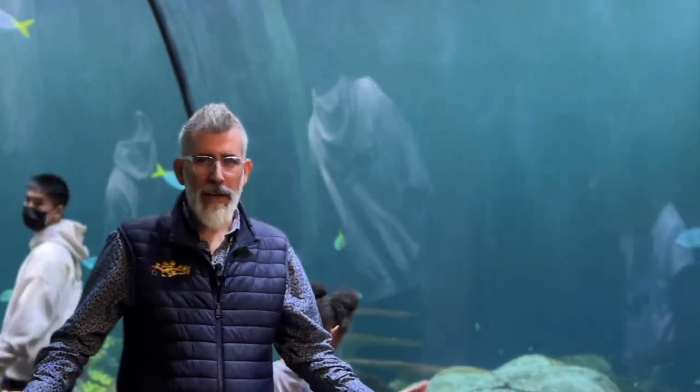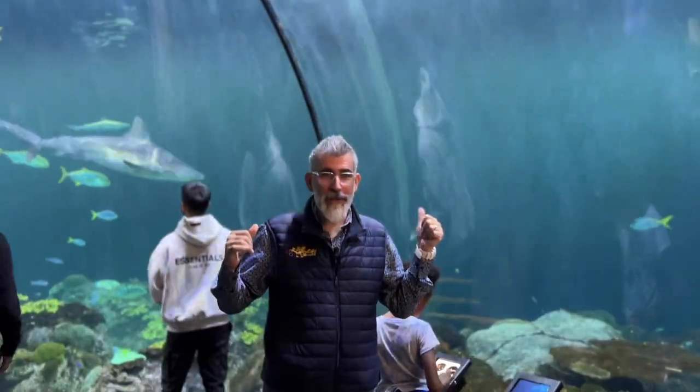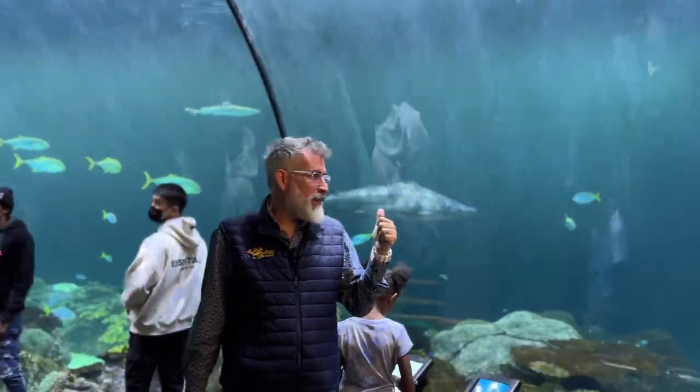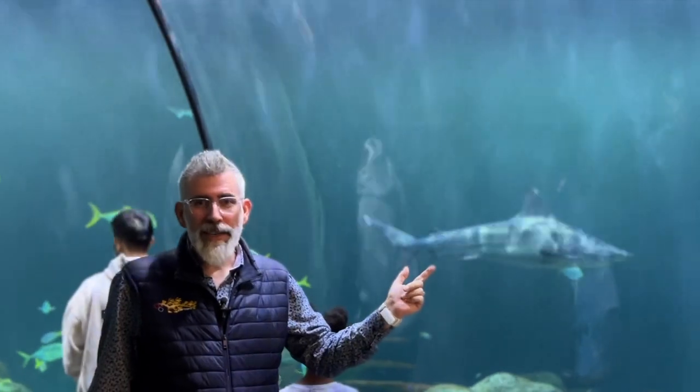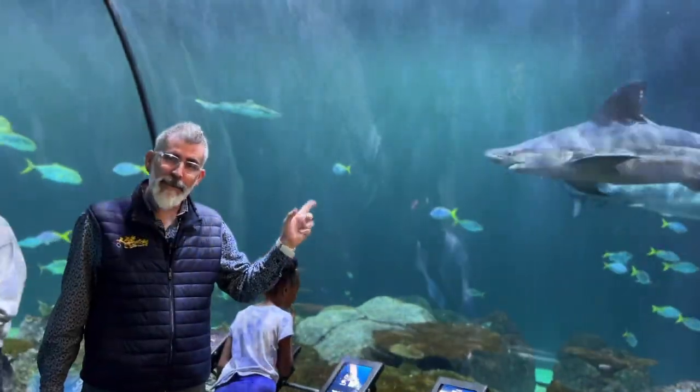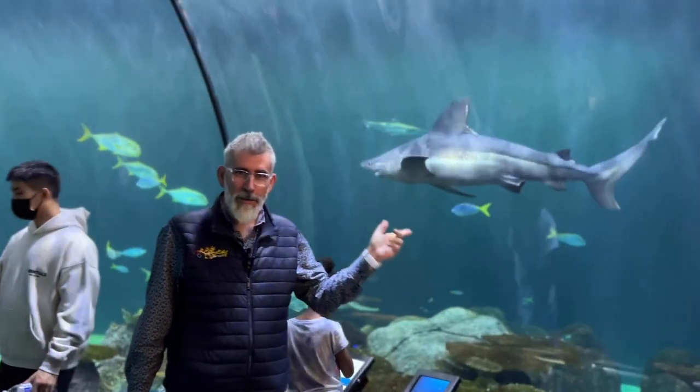So this is inside the Shedd Aquarium. We have sharks here — leopard black tips and a big gray one — and one just came in right there to say hello. That's what Shedd is also about.